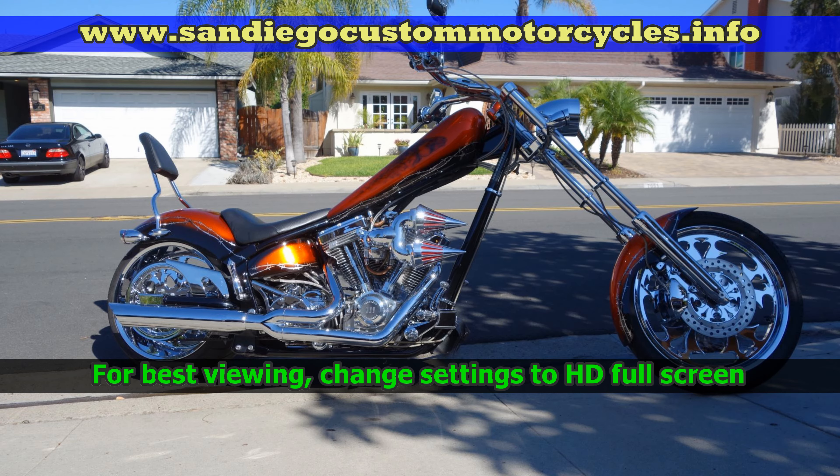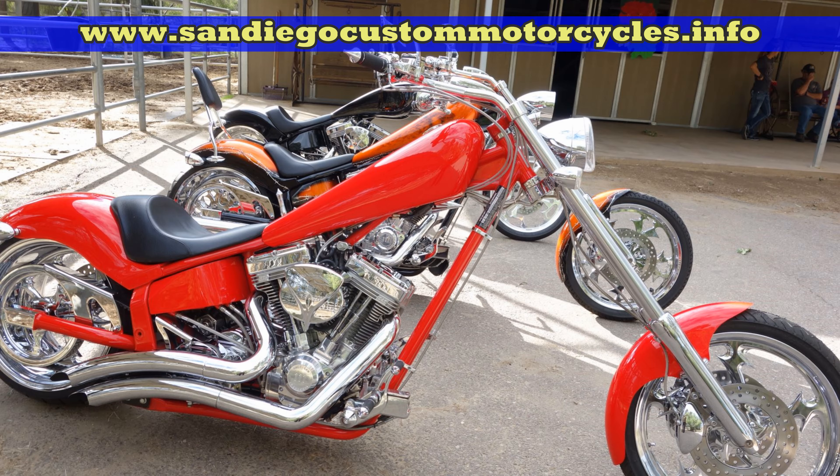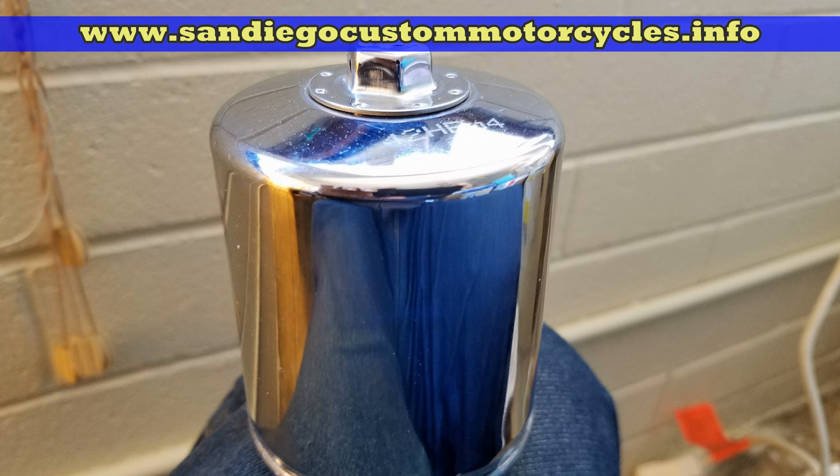How good are K&N motorcycle oil filters? In my personal opinion, they're the best motorcycle oil filter that you can get. Changing your motorcycle oil and the motorcycle oil filter is probably the most critical thing that you can do to maintain your motorcycle.